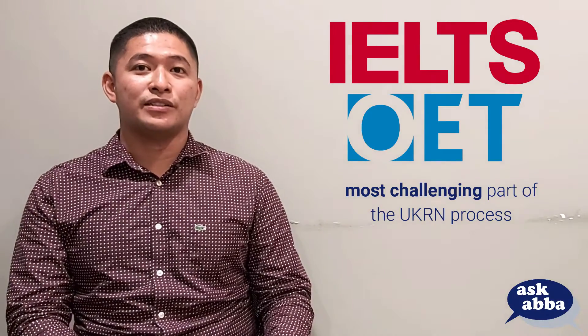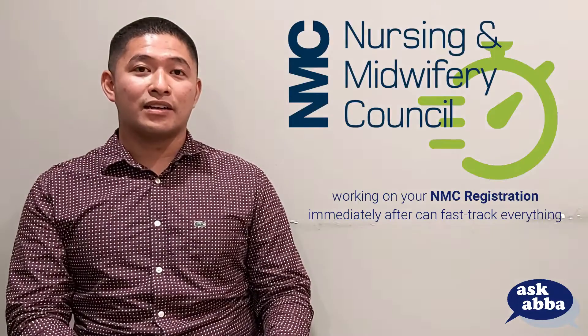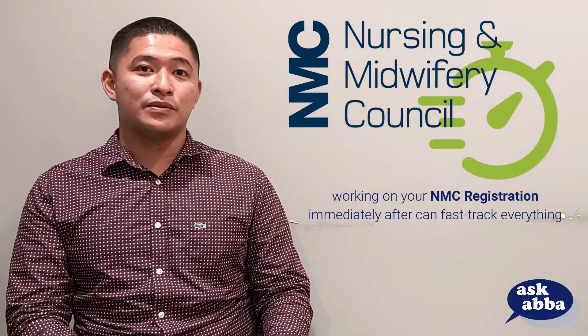As any aspiring UKRN will attest, passing the IELTS or the OET is the most challenging part of the application process. Though this is true because doing so requires a great deal of preparation, the application process doesn't stop there. In fact, you can start working on your NMC registration, especially if you want to fast-track your UKRN application by around 1-2 months.